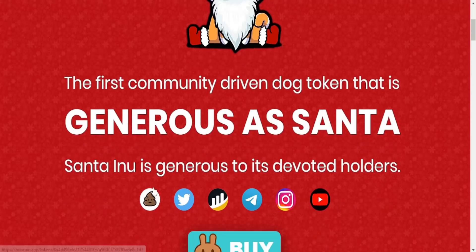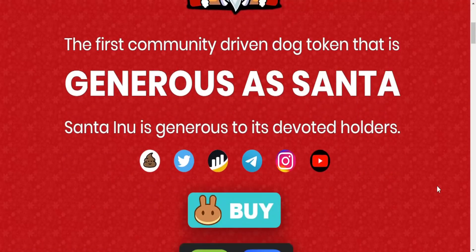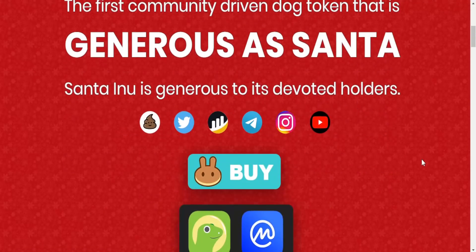Here we got the social media channels again: YouTube, Instagram, Telegram, BSCSCAN, Twitter, and PooCoin. And here we got PancakeSwap where you can purchase the token.